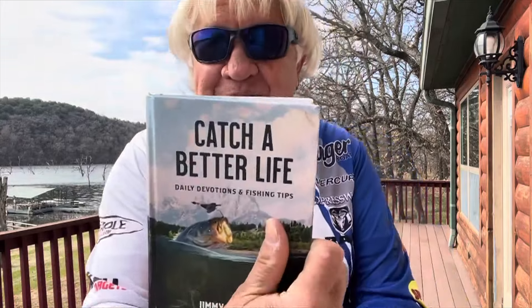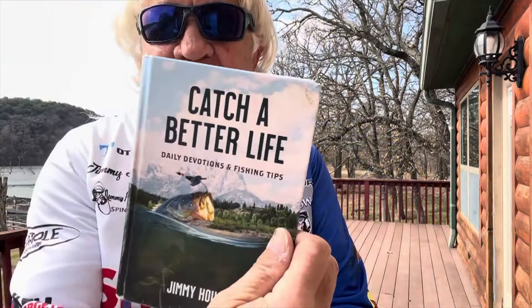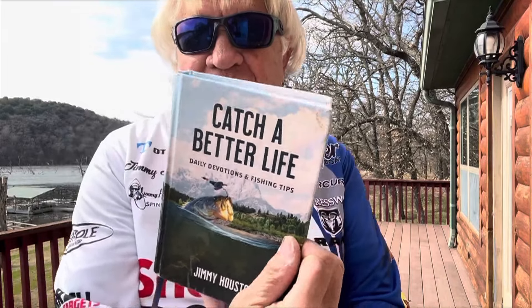Good morning, guys and girls. Read the Catch a Better Life book on the Catch a Better Life channel. That book will absolutely change your life for the better. We post readings every morning at 5 o'clock Central Time on the Catch a Better Life channel on YouTube.